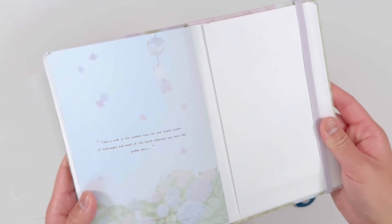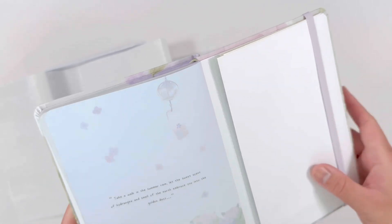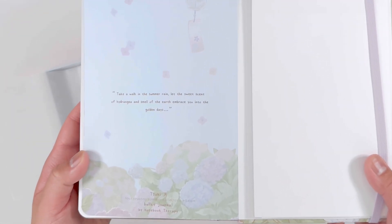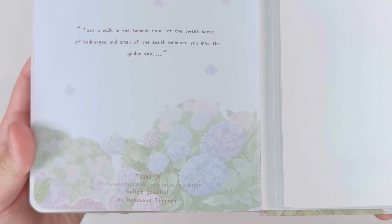Thank you so much for watching the stationery unboxing. If you like the video please give a thumbs up — it lets me know that you want to see more videos like this one. If you want to keep seeing my videos be sure to also subscribe and click on that notification bell so you know when I upload my next video. Until next time, goodbye.